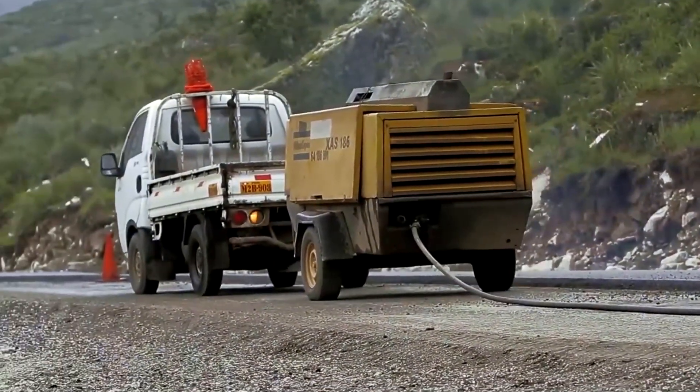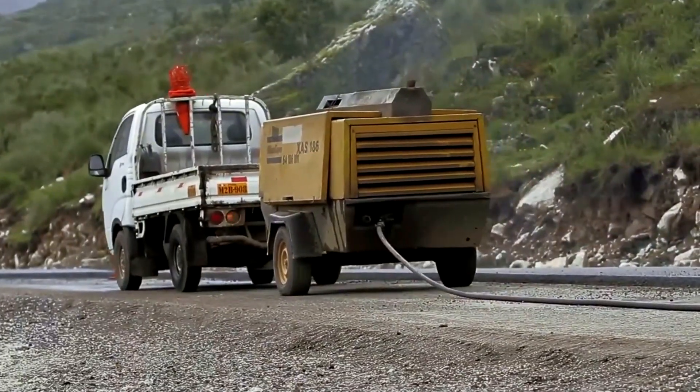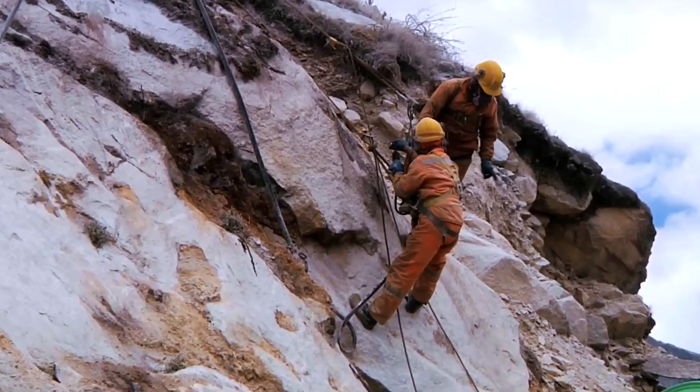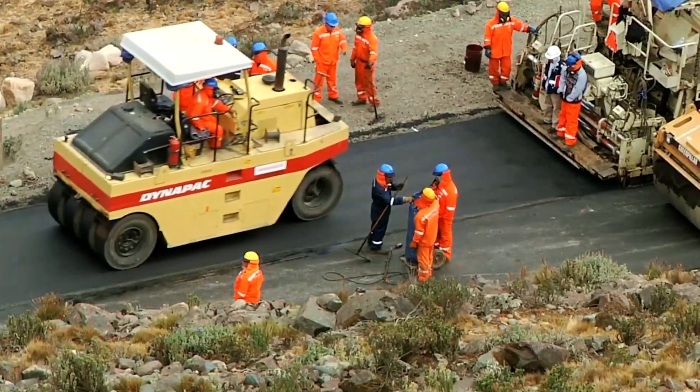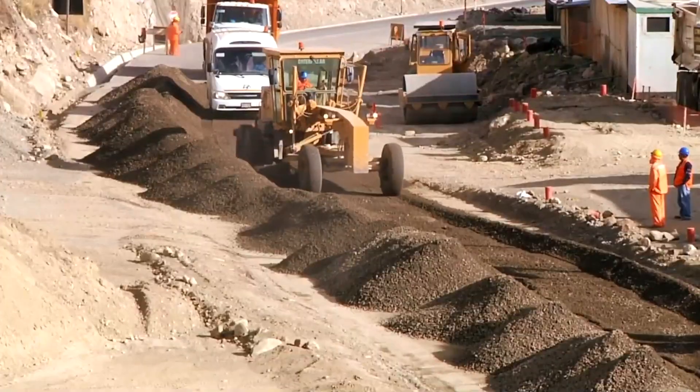This cycle of drilling, blasting, excavating and grading repeats section by section until a continuous roadway takes shape. The track is firmly anchored to the steep and dangerous cliff face, overcoming the vertical drop.